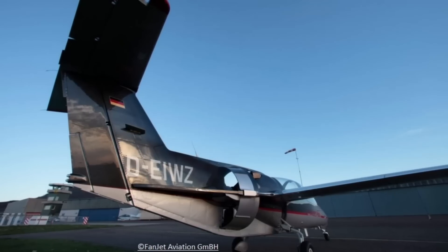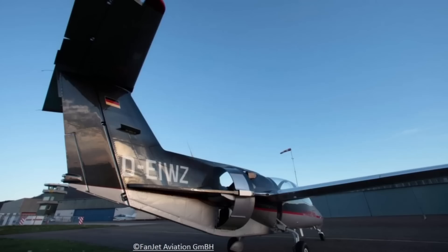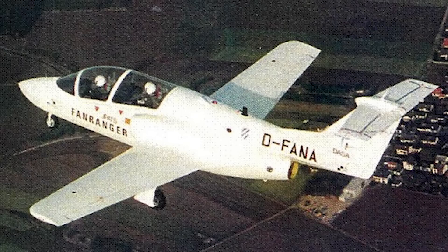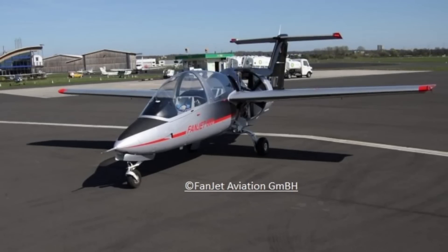At this point, RFB decided they should move into the jet trainer field and teamed up with Rockwell International to take a crack at the US military's J-PATS program. This led to the creation of the Rockwell Ranger 2000, an aircraft based on the fan trainer but now with conventional jet engine propulsion. This too was unsuccessful, and in 1992 RFB shut down, which largely ended the attempts to sell the fan trainer and the limited service it was seeing.